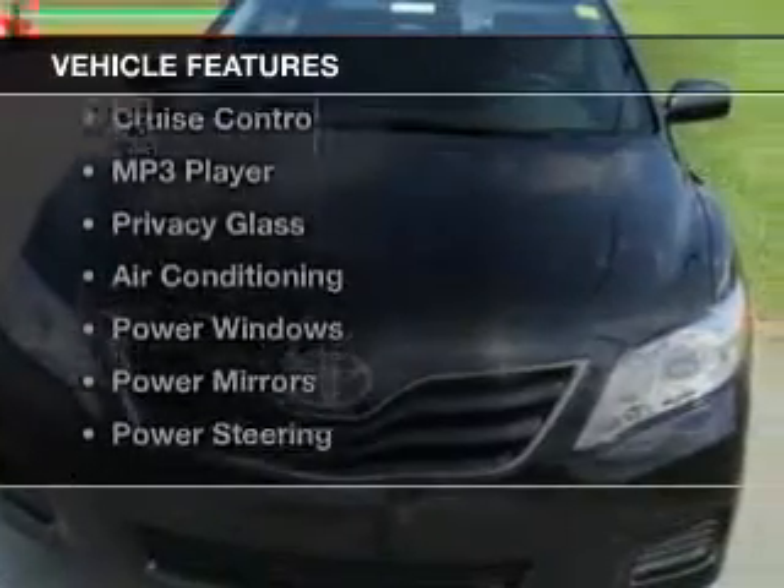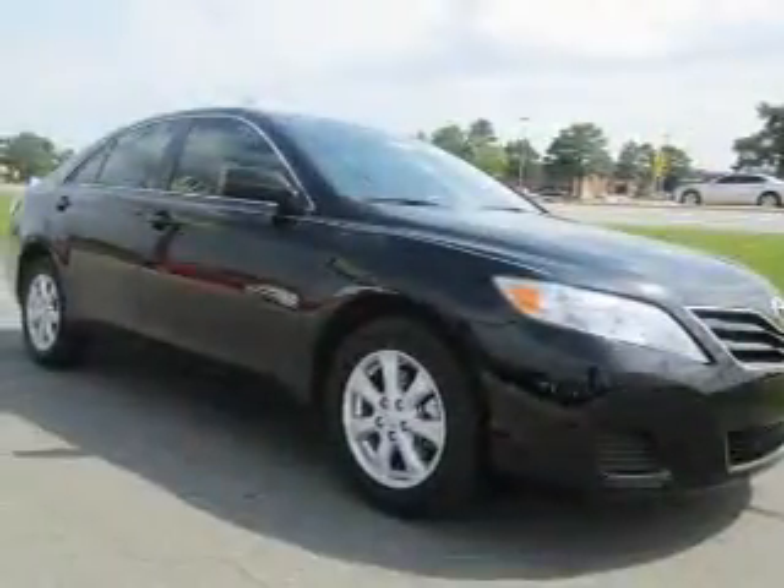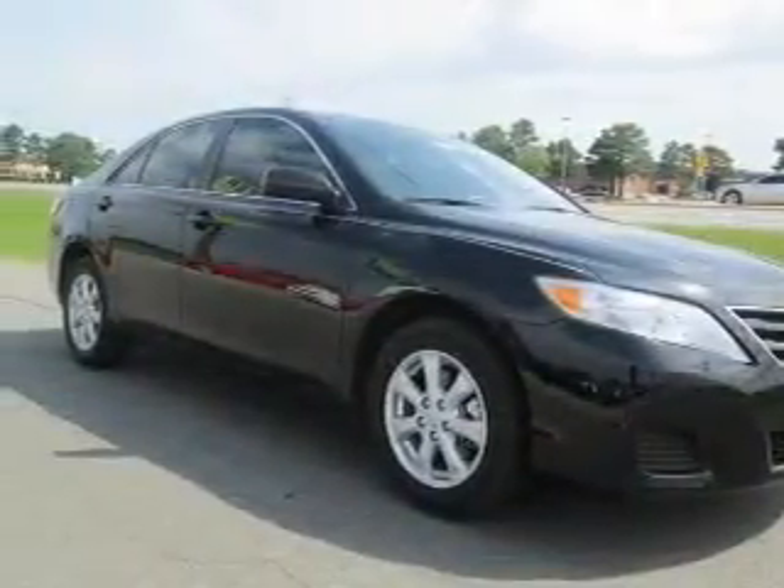The features include digital audio input, steering wheel controls, tilt and telescopic steering wheel, cruise control, and an MP3 player.